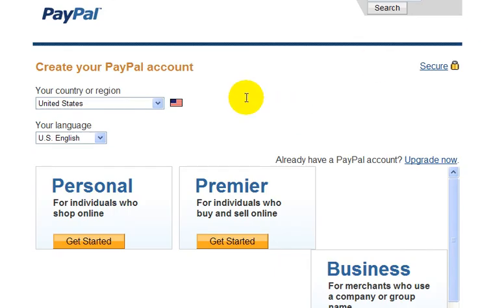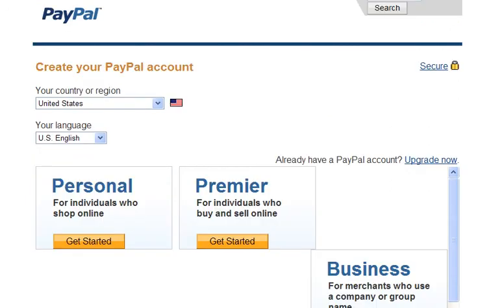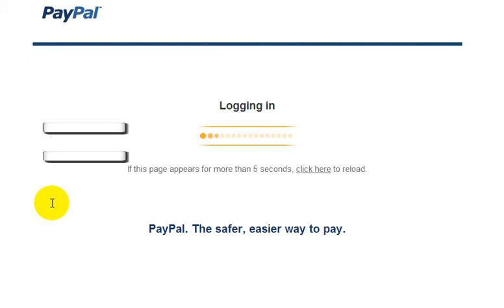Now let's just go back to the homepage of PayPal. I'm not going to sign up for an account here because I already have an account, and I don't want to open up a new PayPal account. But let's just log into my account here, and I'm going to quickly show you a couple of things. Okay, so I'm logging in.